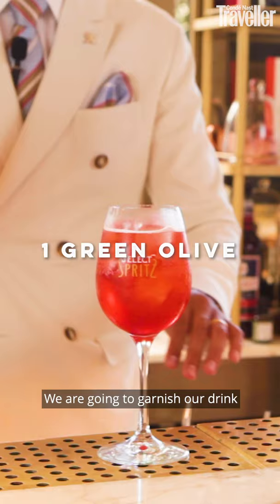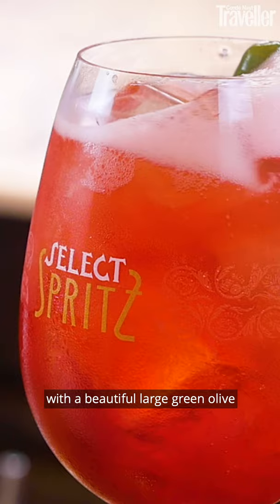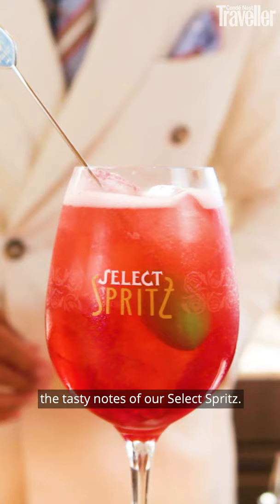We are going to garnish our drink with beautiful large green olives that give the sapidity that really complements the tasty notes of our Select Spritz. Now it's time to enjoy our Select Spritz.